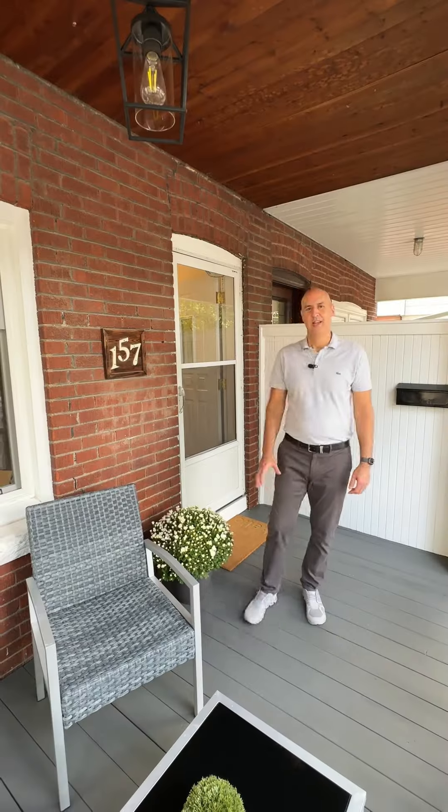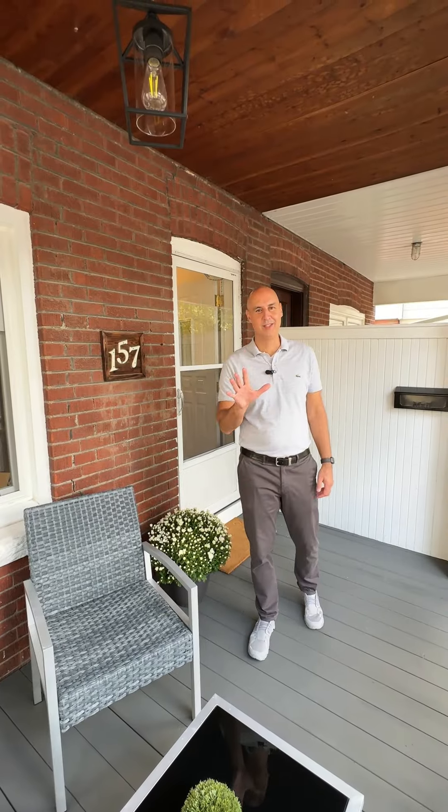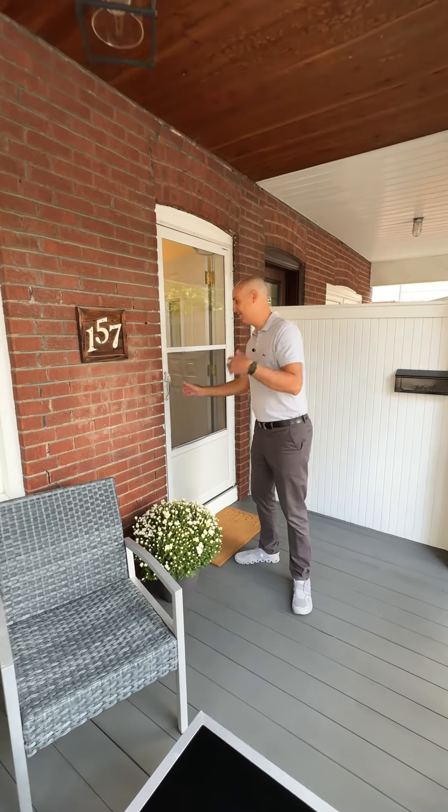Welcome to 157 Gainsborough Road in the Upper Beaches of Toronto. Let me share with you the top five reasons why I love this house. Come on.